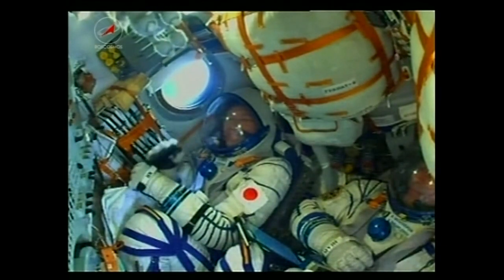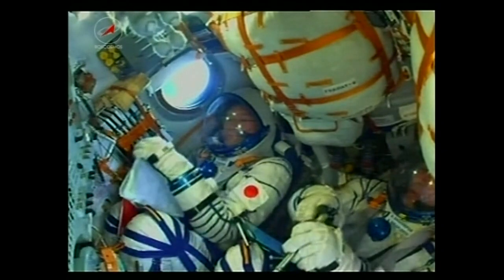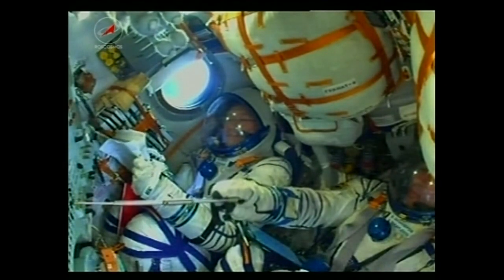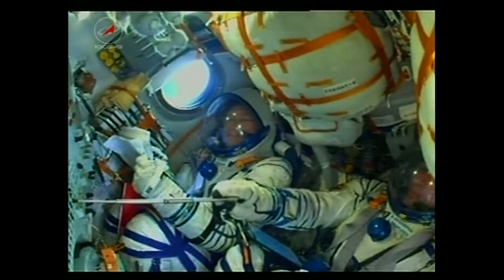Getting a wave and a thumbs up from Norishige Kanai, sitting in the right seat making his first flight into orbit today along with Scott Tingle. The seasoned veteran Anton Shkaplerov is in the middle, overseeing the rocket's flight into orbit. We're already 3 minutes and 50 seconds since liftoff.